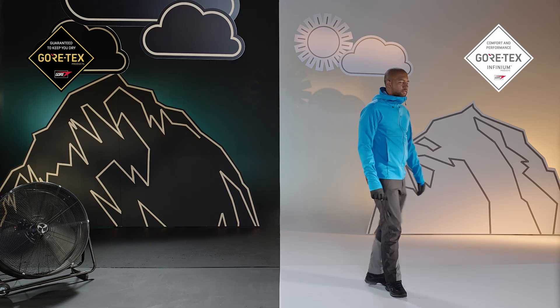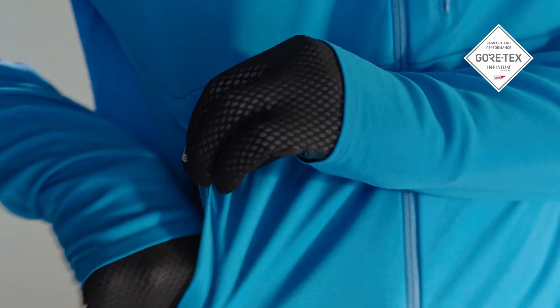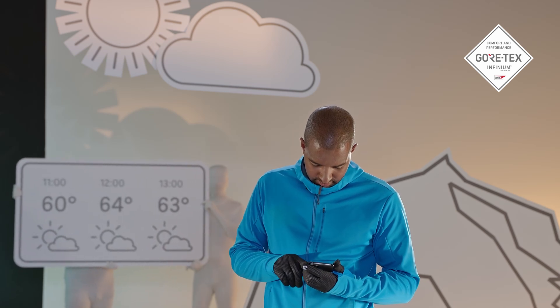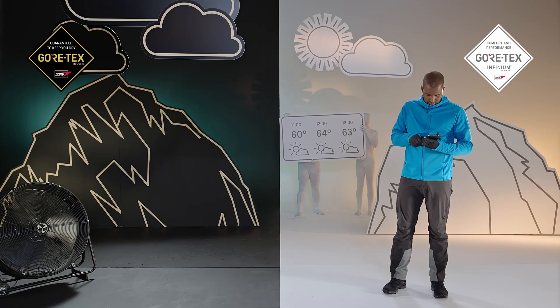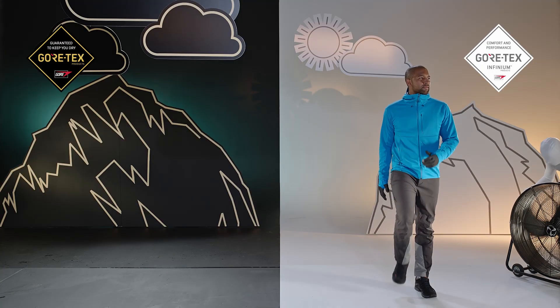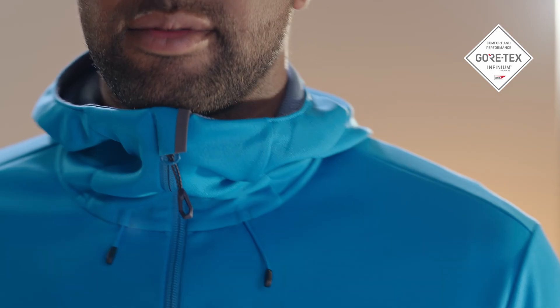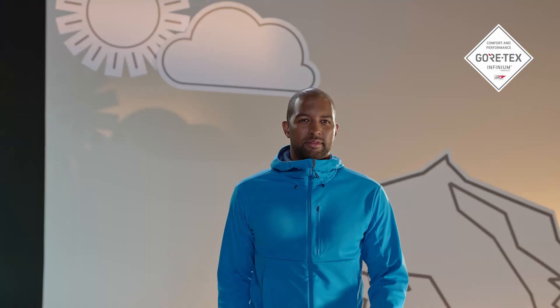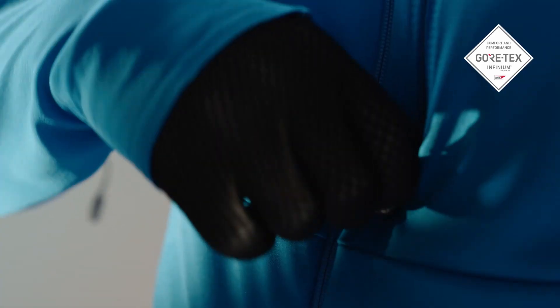But there are times when we're sure it won't rain. Most of the time, we know what the weather will be for the next couple of hours. For those days, products with the Gore-Tex Infinium logo are now available — for when you're in drier conditions but still want versatile protection from wind or cold, with a wider variety of styles suited to your activity when you don't need fully waterproof.